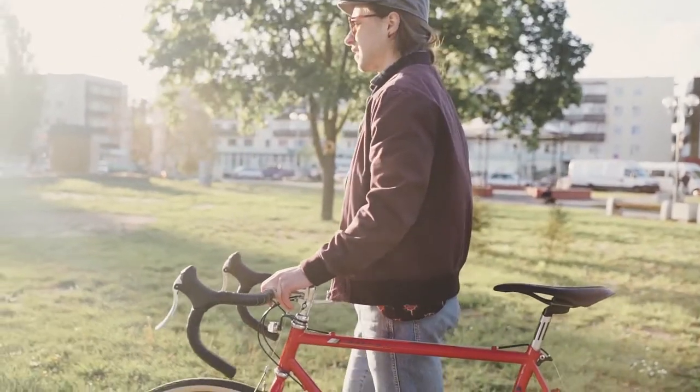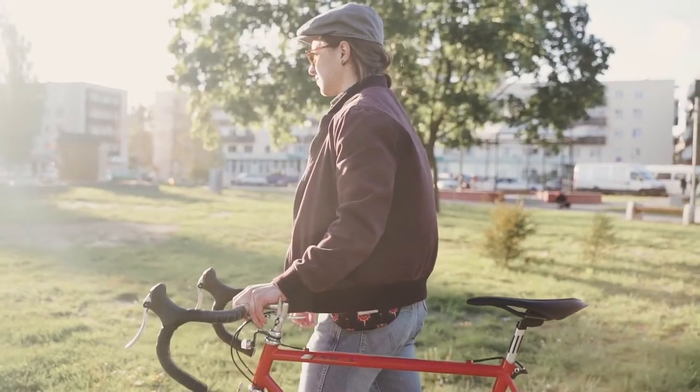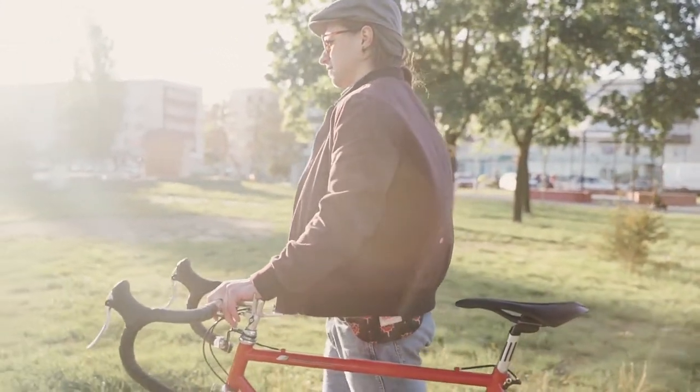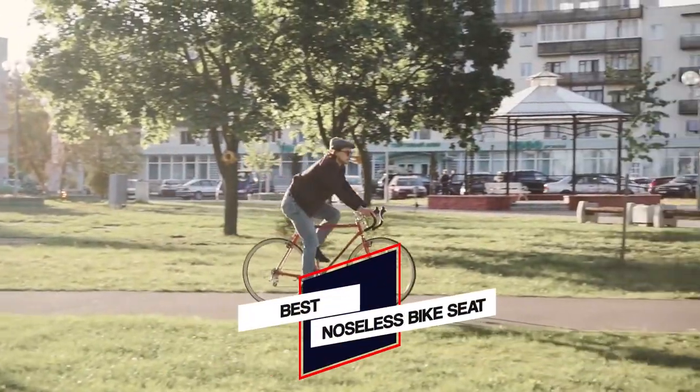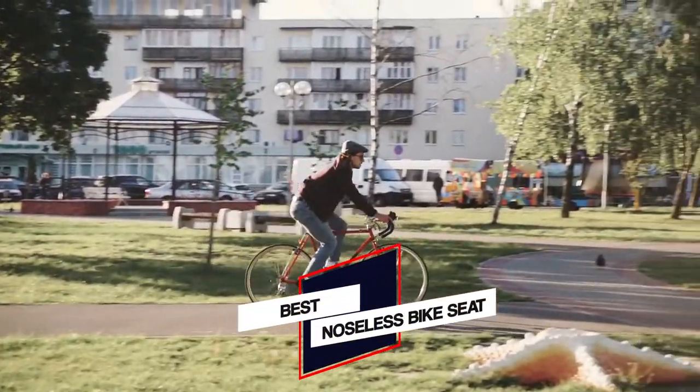Compared to traditional bicycle saddles, noseless versions reduce numbness, tingling, and other symptoms in bike riders. If you are looking for the best noseless bike seats, then watch the video to get the suitable option for you.